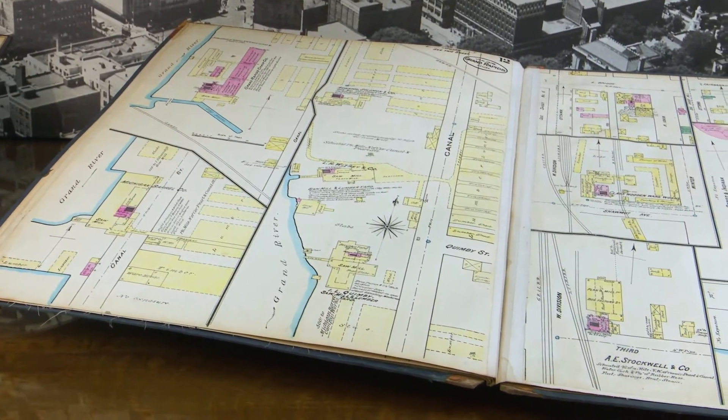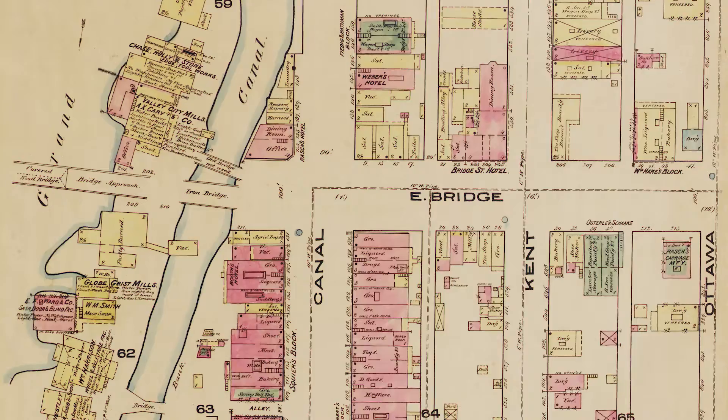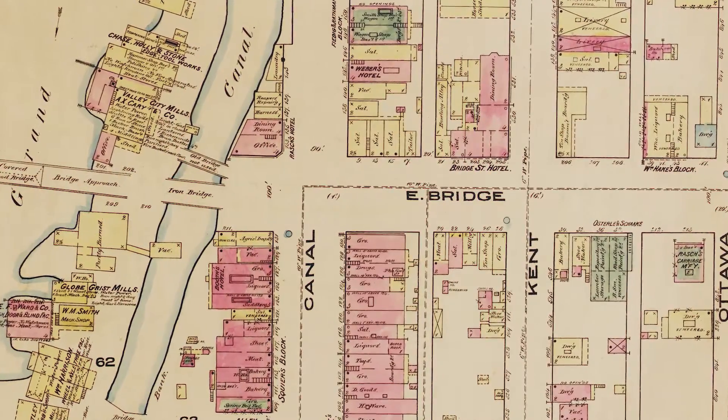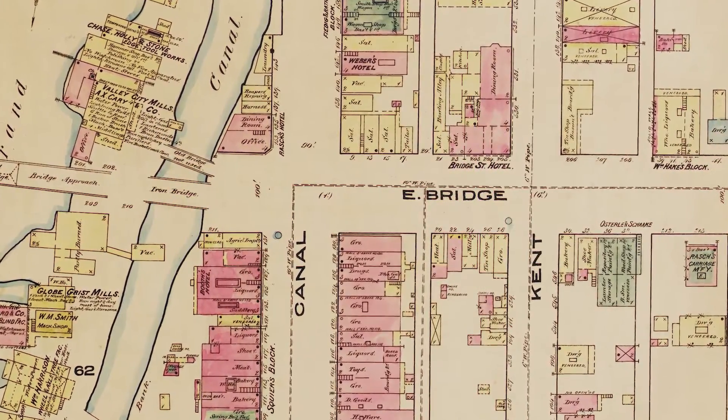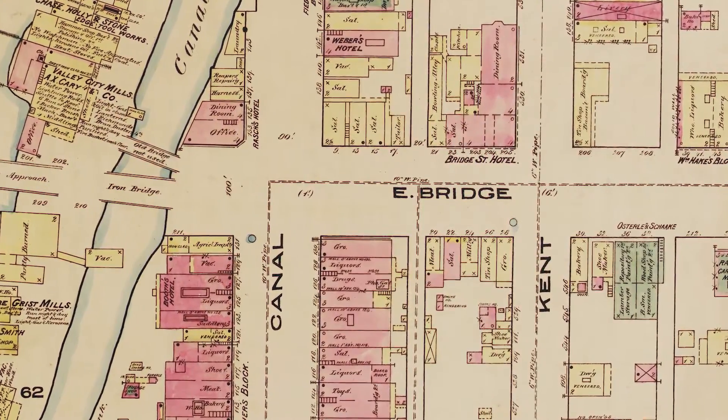Due to the size and the fragility of these maps, we were not able to digitize them in-house, so we had to send them out. We sent them to the W.E. Upjohn Center at Western Michigan University. They have one of the best scanners in the world, and it produces scans of maps with the highest geographical accuracy of any system.